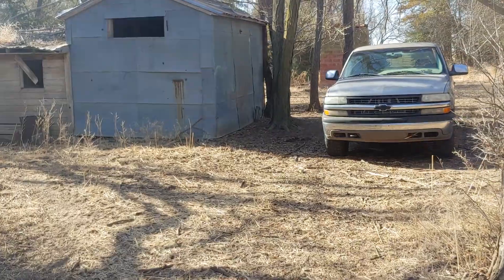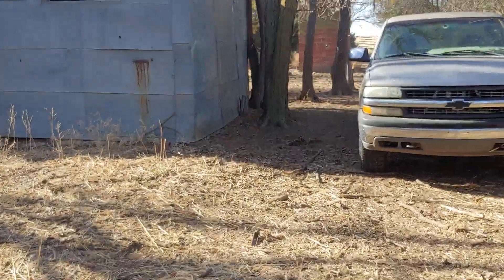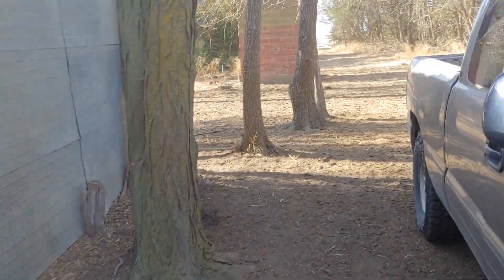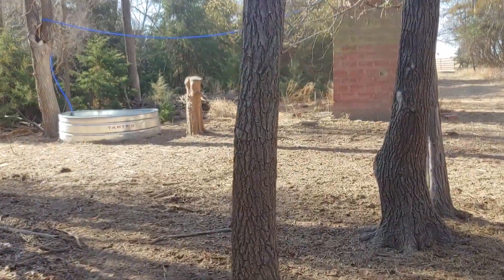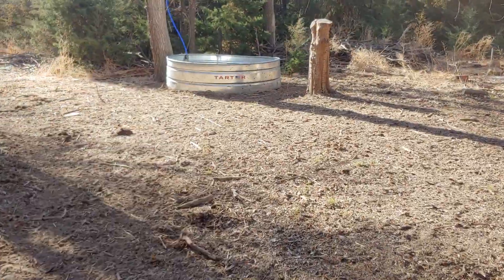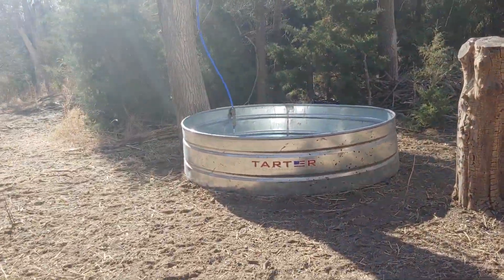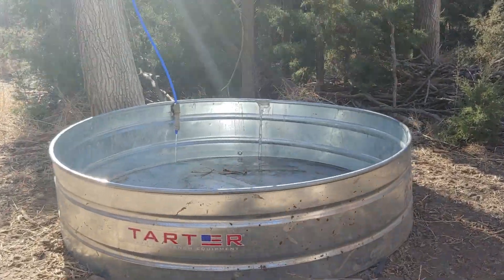The hail broke out the solar panel, so we put in a second pump in the same well shaft and now it was having trouble keeping up with water. I'm pumping into this tank as well.